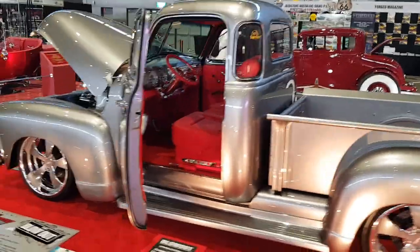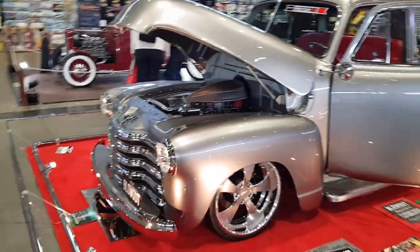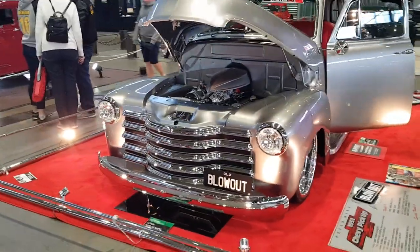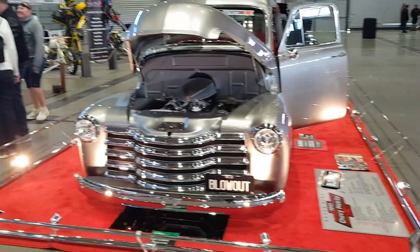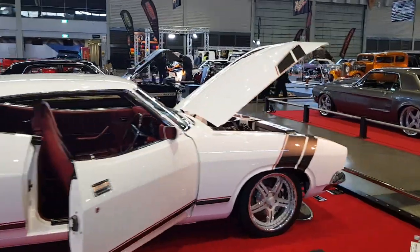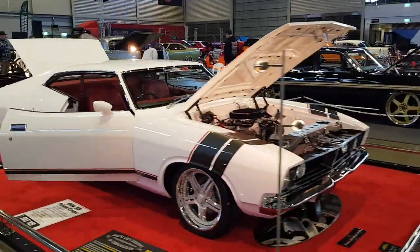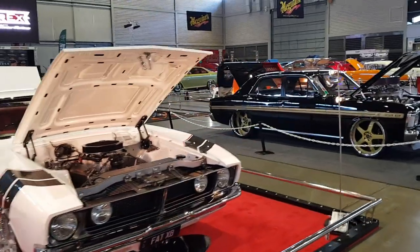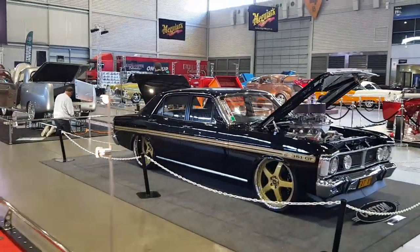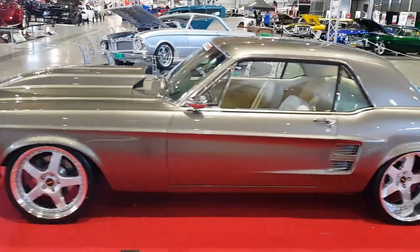Chevy Ute, Chevy C10 '51 — absolutely beautiful. Another XB Falcon, beautiful car — there's a shitload of them here. Very popular car, hard to get your hands on. Black XY Falcon, another one that was unveiled down here, as was this Mustang — they unveiled it yesterday after being under covers for a while.